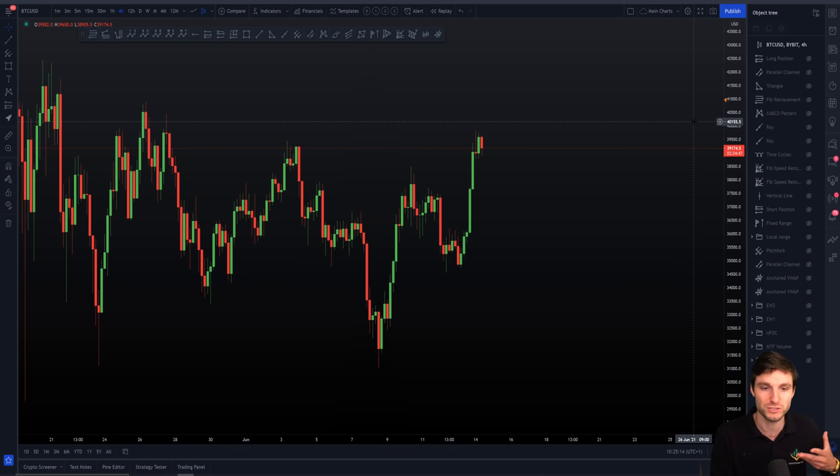Lots of orders will gather at those big round psychological numbers. It's the same in every single market in the world and Bitcoin is no different. They're the type of levels that you can expect reactions from, especially if you have confluence at them. But generally speaking, they'll offer a reaction the first time, but ultimately one would expect them to break if it's just a psychological number alone.